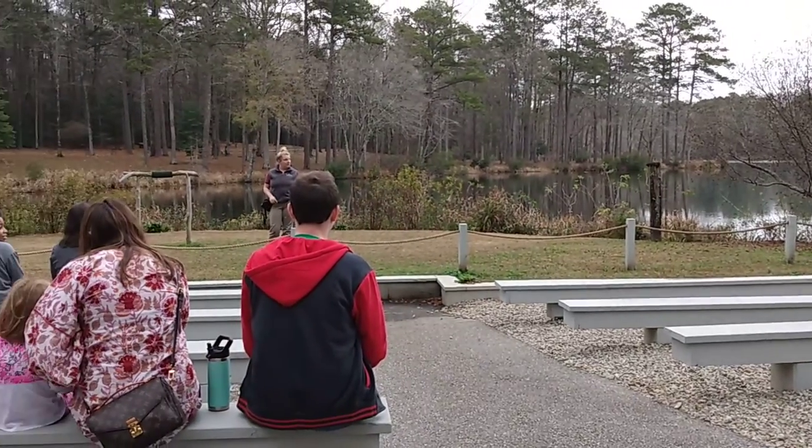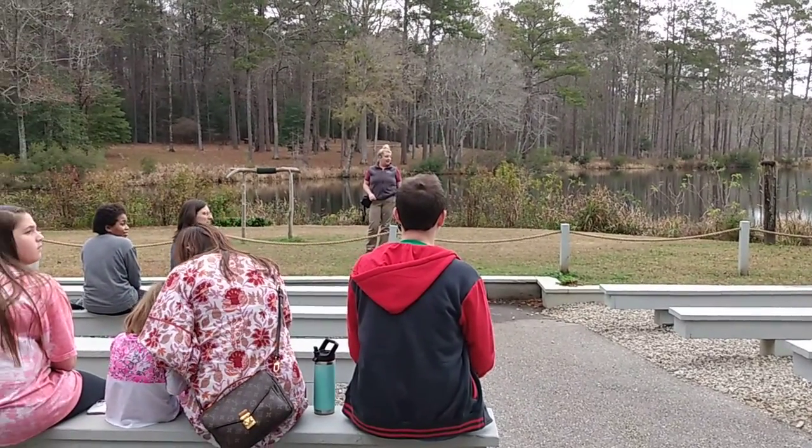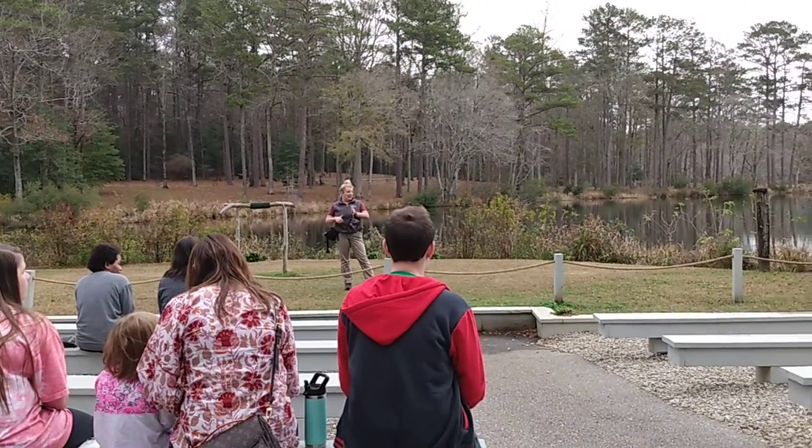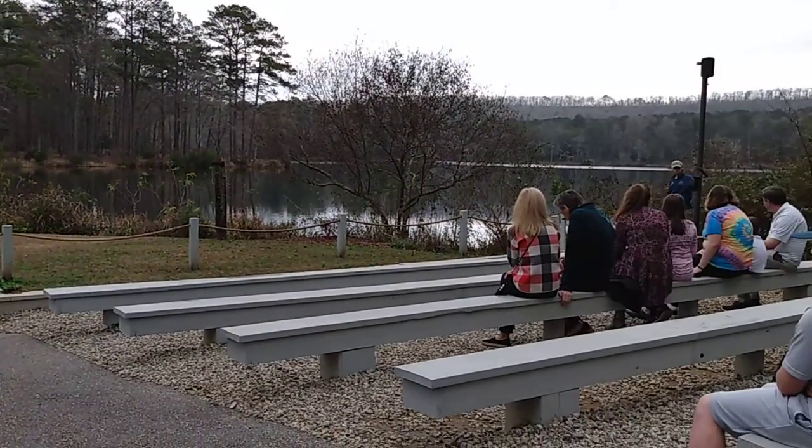The final bird is just about ready to come out. We're going to play a little game as Dossett makes his way out. Do you guys think he's going to be a falcon, a hawk, or a kite?